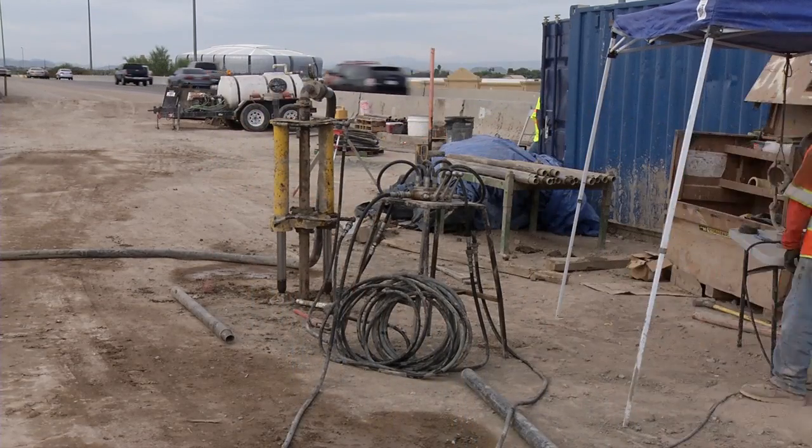There are 400 plus holes on this particular section. We've been here since late February and we plan on going through the beginning of May.